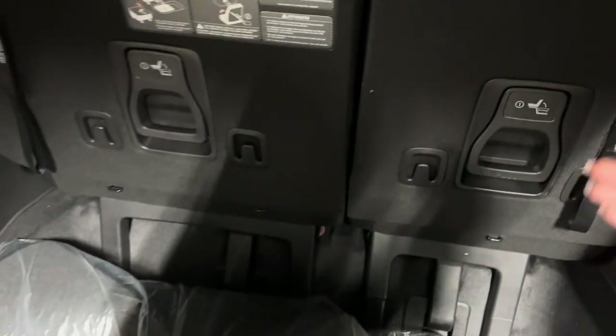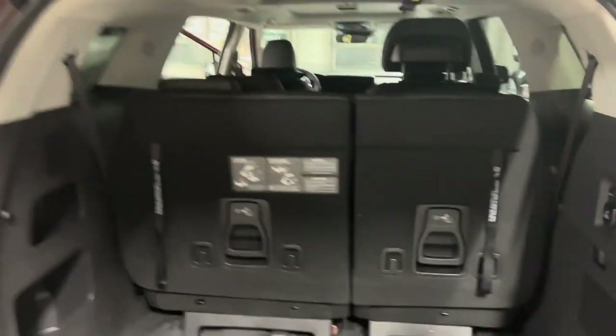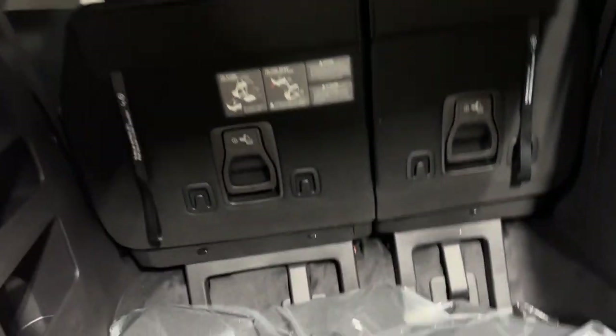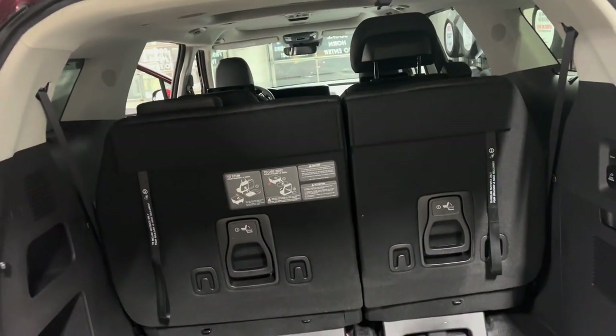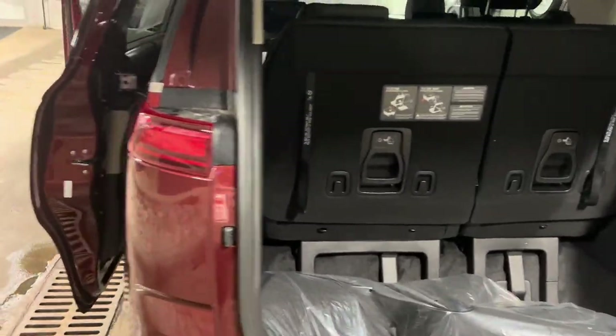This lever here — you pull it — and it'll help the seats fold down into this trunk space. Right now we have our floor mat stored in there, but it does create a lot of cargo space with the seats up and a lot of extra cargo space with the seats down for you to utilize for whatever you may need.